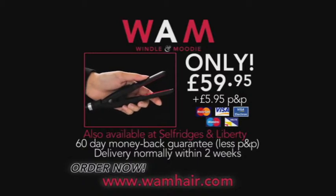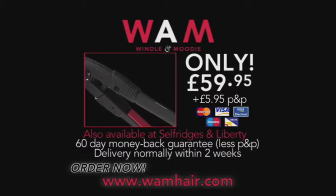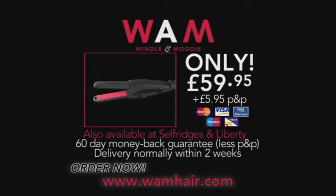To help you get the best from your Mini Styler, Wham even offer a 45-minute tuition session at the Windle Salon for no extra cost. Take the next step in styling evolution with the Wham Mini Styler.